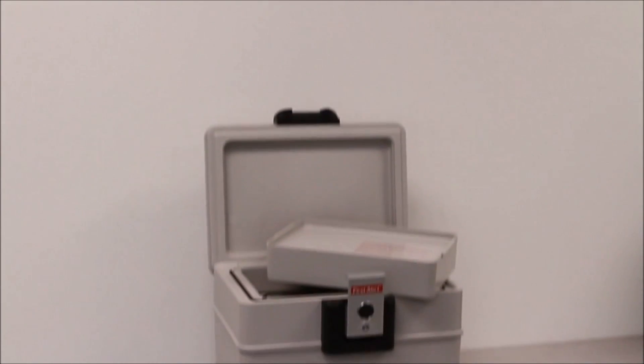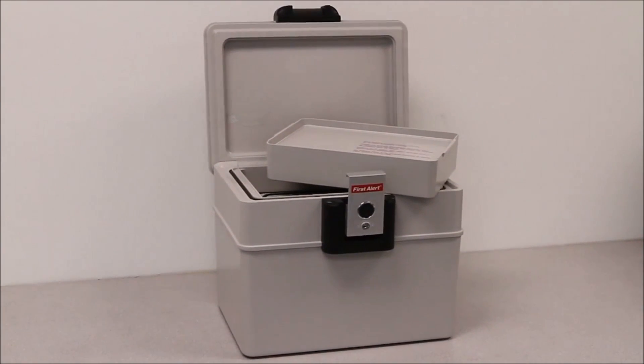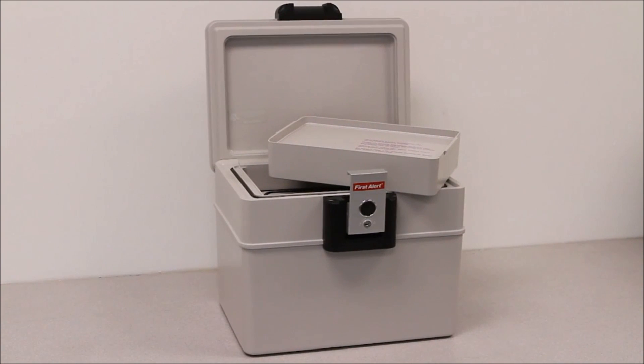The 2040F model of First Alert's exclusive line of waterproof fire safes offers a complete security solution for the three major hazards: theft, flood, and fire.